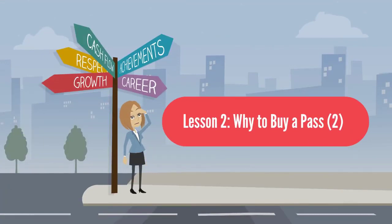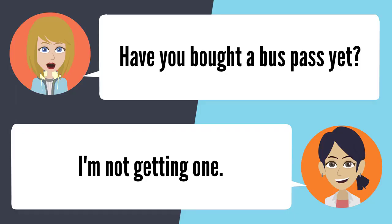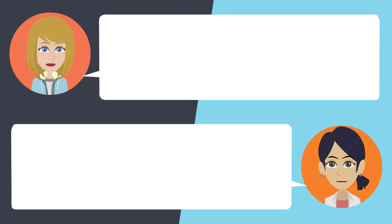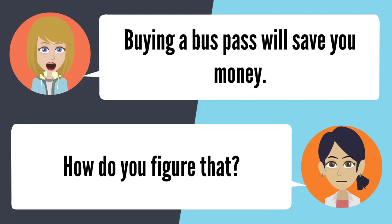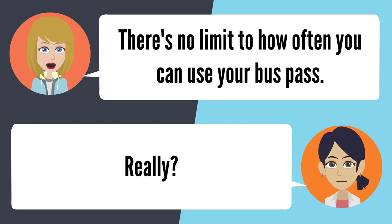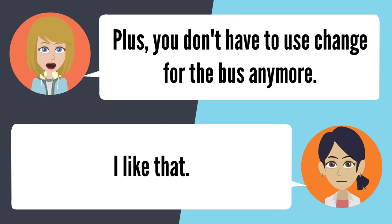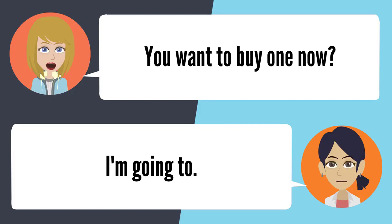Lesson 2: Why to buy a pass? Have you bought a bus pass yet? I'm not getting one — it's cheaper if I don't. Buying a bus pass will save you money. There's no limit to how often you can use it, plus you don't have to use change for the bus anymore. I like that. You want to buy one now? I'm going to.